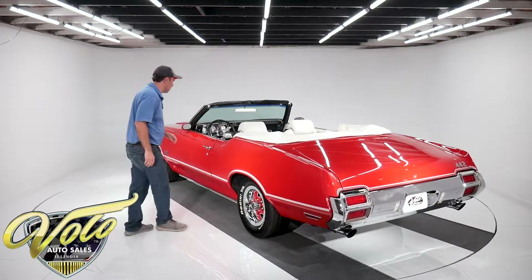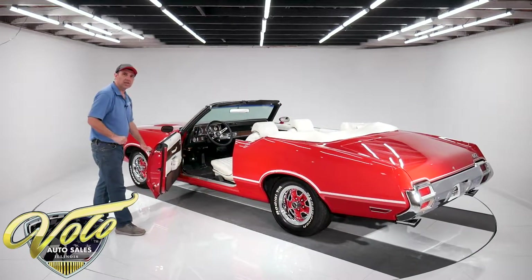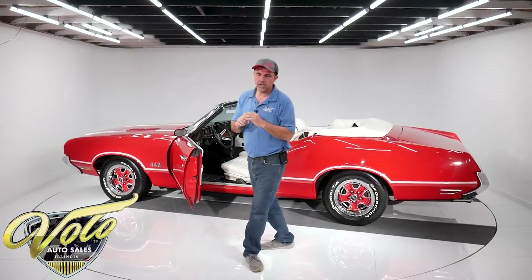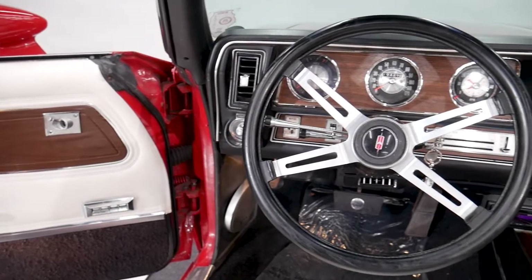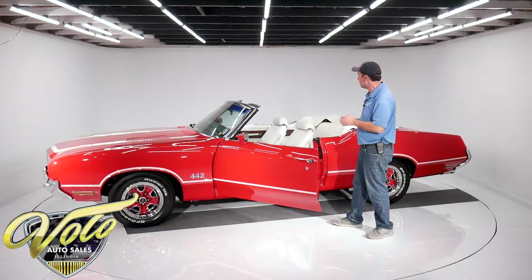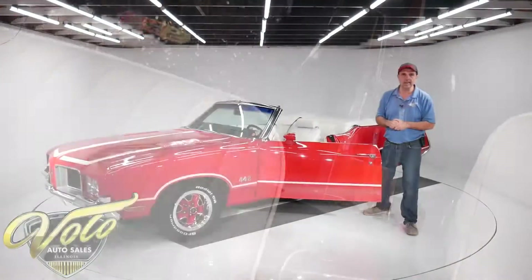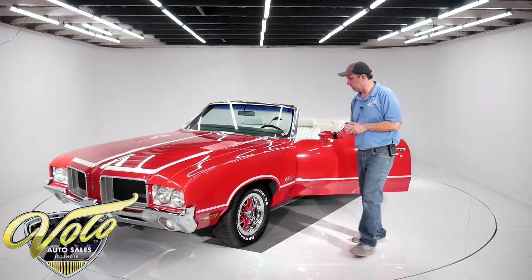They've got some unique features as well. This one here has the Hurst dual-gate shifter, which is one of the unique features. It's got the rally gauges with the tic-tac tachometer — the clock's in the middle with the tachometer on the outside. Sport wheel on a tilt column, power windows, power trunk. It's got a very nice interior. Carpets look new, embroidered floor mats, AM-FM radio in the dash, but they neatly installed a stereo under the dash with a remote.